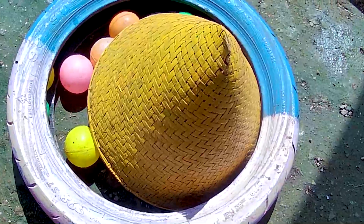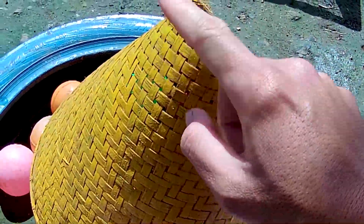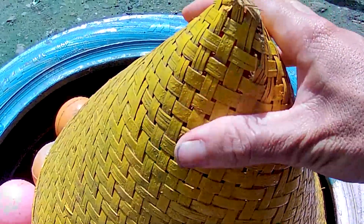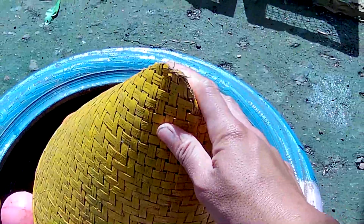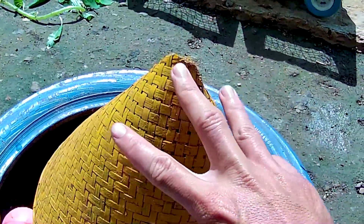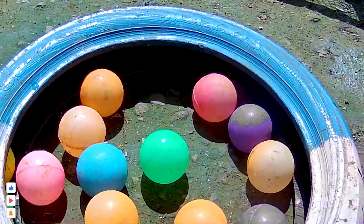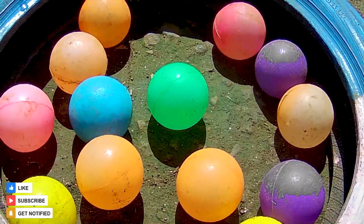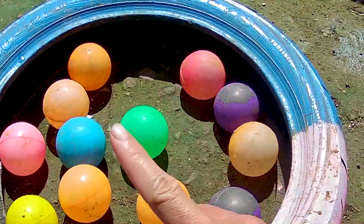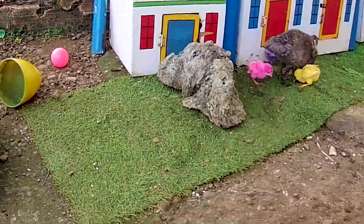Coba kita lihat di sebelah sini — ada sebuah perangkap berwarna kuning, sebuah kerucut berwarna kuning guys. Kira-kira di perangkap ini ada hewan apa? Ayo kita bongkar bersama-sama, kita hitung dari 1 sampai 3. Satu, dua, tiga! Wow, kayaknya seekor hewan itu sudah kabur guys. Sebenarnya di tempat ini terdapat banyak hewan — sebelah sana juga ada seekor bebek dan seekor anakan ayam rainbow.